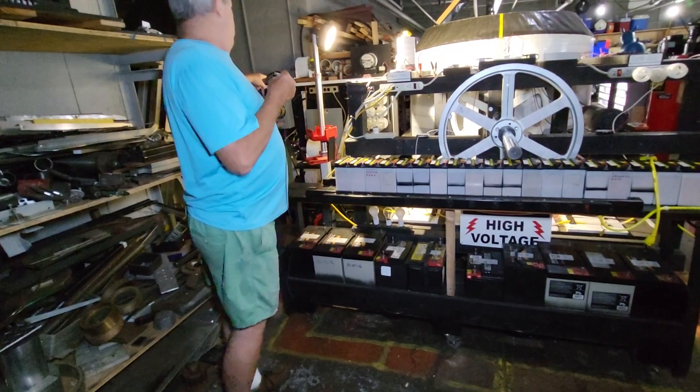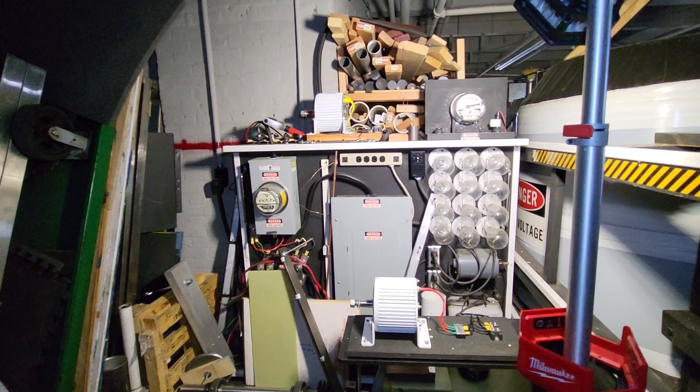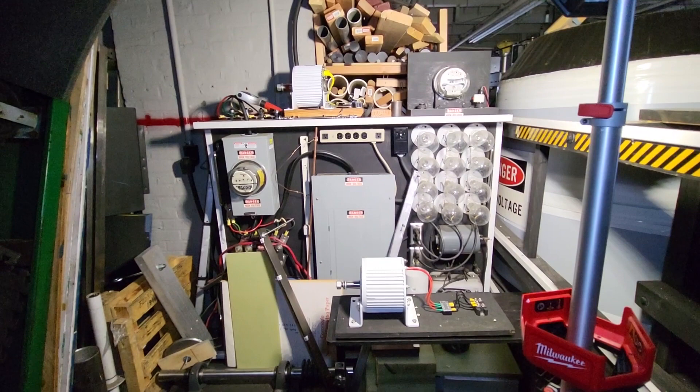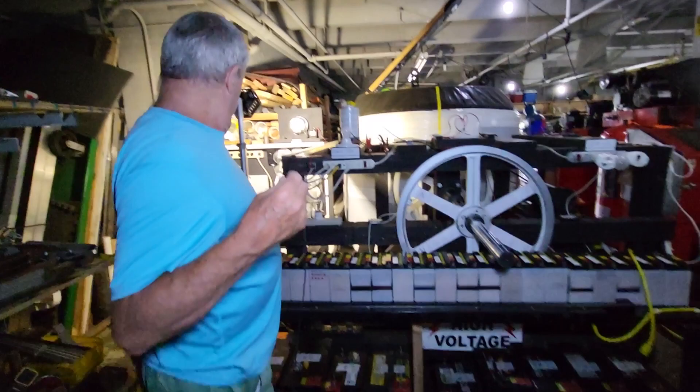Over here we have a load board — basically a 200 amp load board. The last experiments were to hook the whole generator and motor up to the load board and then run the load board like it would be equal to your house. So that's the giant load board that was made years ago.